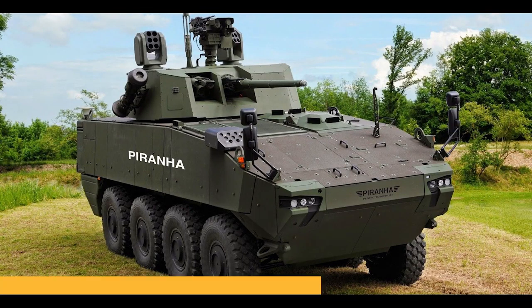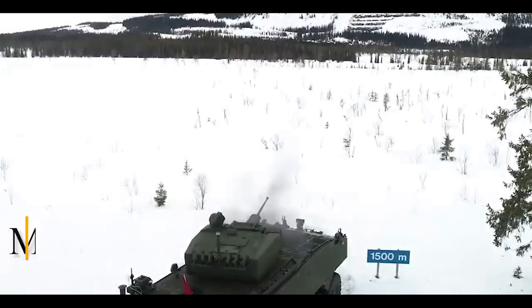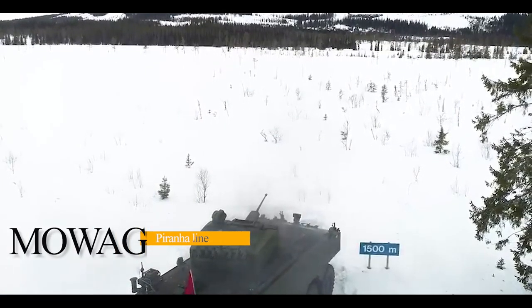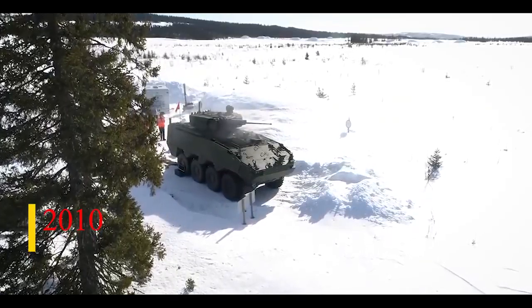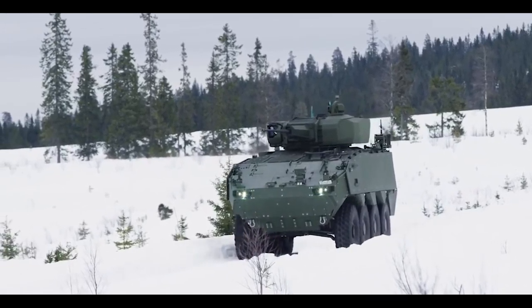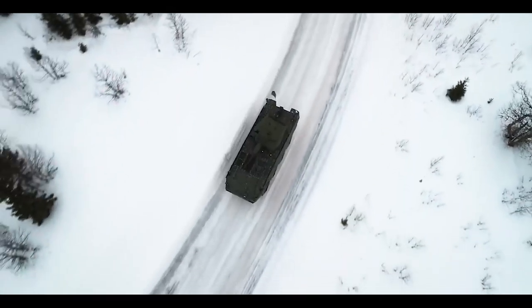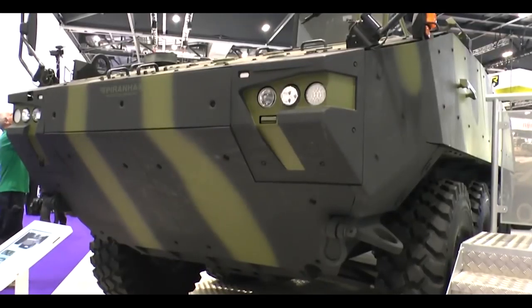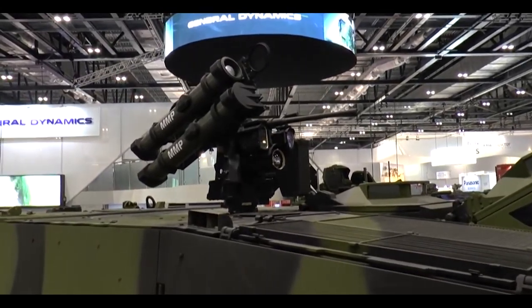Number 3: Piranha 5, Switzerland. The Piranha 5 is the latest and most protected vehicle of the MOWAG Piranha line, revealed in 2010. It is in service with Monaco and has recently been selected by Denmark, Romania, and Spain. The vehicle has an all-welded steel armor hull with integrated add-on composite modular armor. An armed and well-protected Piranha 5 can even be considered a wheeled infantry fighting vehicle.